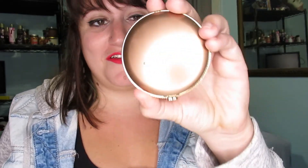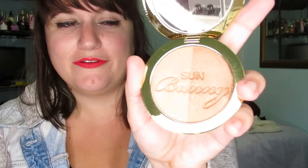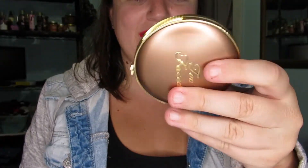Too Faced has also come out with new packaging. I recently got this one — this is in the color Sun Bunny. It's a really shimmery, pretty bronzer. I love it. It kind of reminds me of a little macaron or something. So I like the Blushing Bronzer and the Sun Bunny — those are my two favorite Too Faced bronzers. They're sold at Sephora and Ulta.